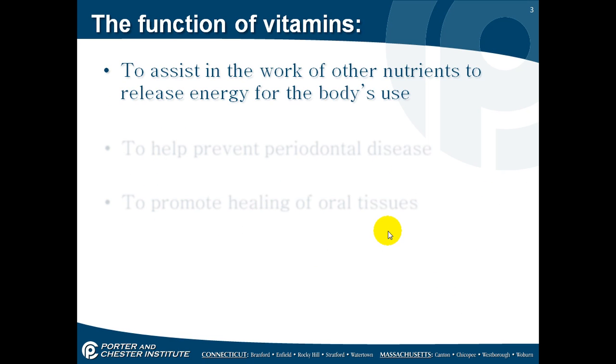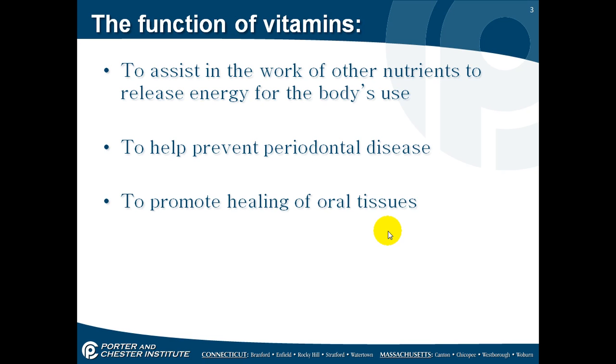What are the functions of vitamins? They are to assist in the work of other nutrients to release energy for the body's use. When you're taking your protein, your carbohydrates, your fats, you need these vitamins and minerals to help break up those nutrients so that your body can use them. In dental, it helps prevent periodontal disease and it helps to promote healing of oral tissue.